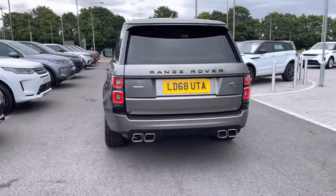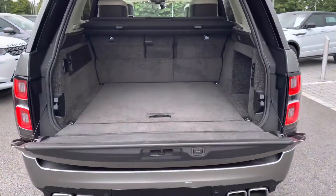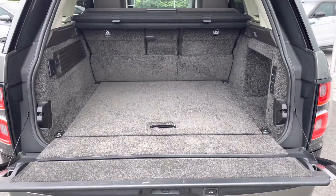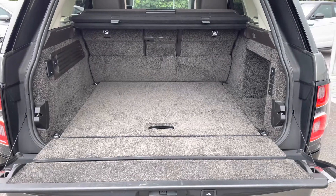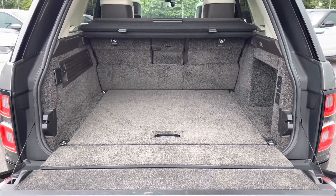You also have a powered tailgate which is really helpful if you do have your hands full. As you can see, you've got plenty of space there for personal items such as golf clubs and pushchairs, and you can also put the seats down if you do need extra room.